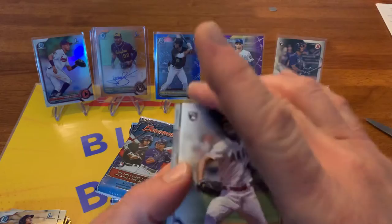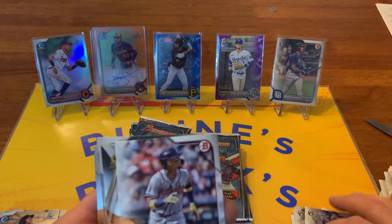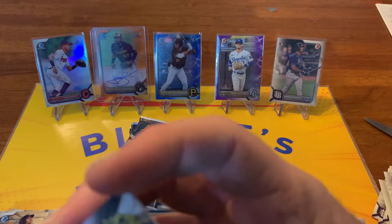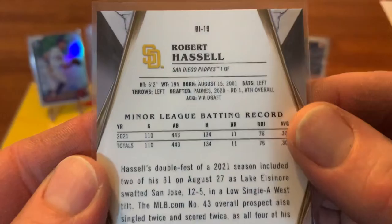This one seems kind of thick - oh, there's something in there! All right, we got Reed Detmers rookie, O'Neil Cruz rookie - oh, there we go! O'Neil Cruz is a rookie this year, my bad, it's O'Neil Cruz. Ronald Acuna, and we've got a Robert Hassel Invicta. Yeah, it's an Invicta - these are nice cards, part of their insert list. See how that card's a lot thicker than the other ones - Invicta, Robert Hassel.